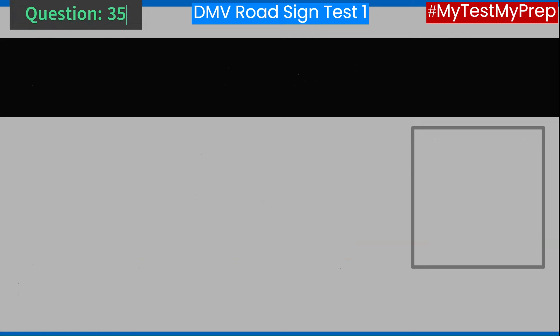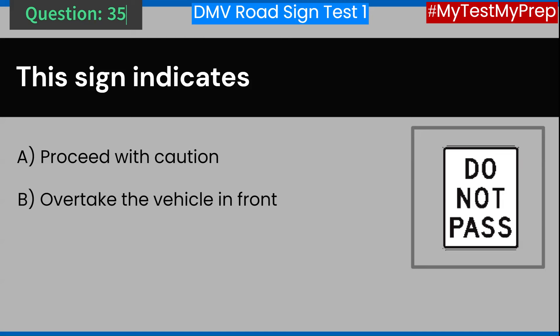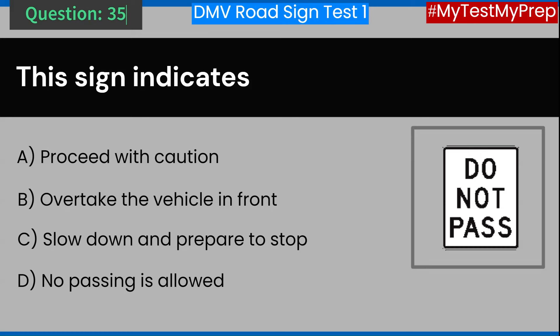Question 35. This sign indicates: A. Proceed with caution. B. Overtake the vehicle in front. C. Slow down and prepare to stop. D. No passing is allowed. Answer: D. No passing is allowed.